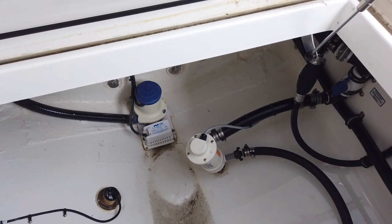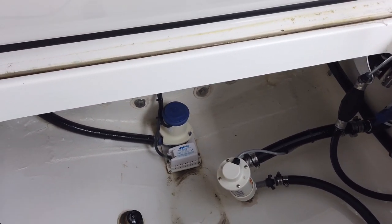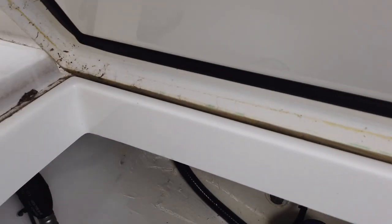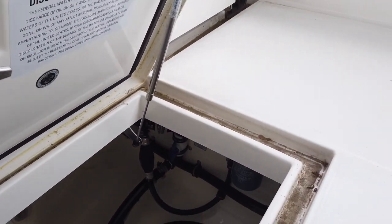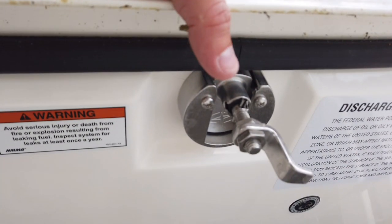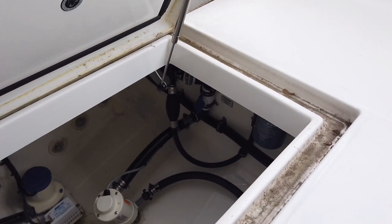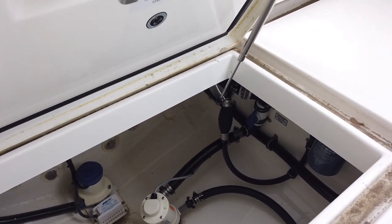Down into the bilge, everything is nice and clean. This model does have a liner — nice clean finish, everything's done well. You can see your transducer, bilge pump with float switch, raw water pump, and everything else mounted up on the wall: fuel filters, freshwater pump in the back — all easy to access. Up under the bridge here, the hatches are all gasketed and dog down when you close them, so if water does get through, it's not going to drip on your pumps.